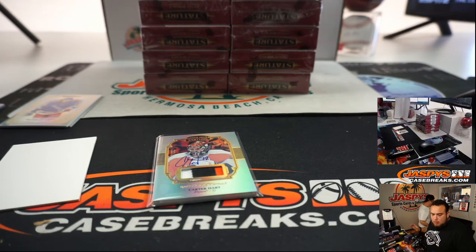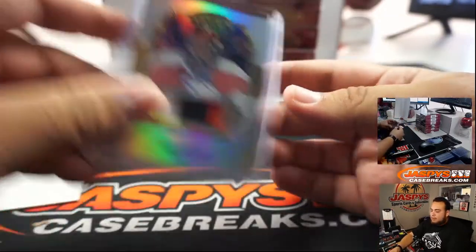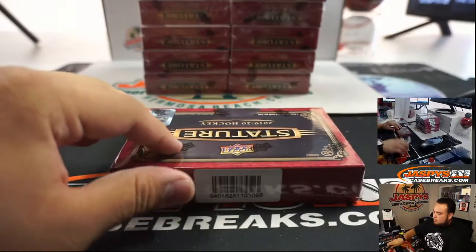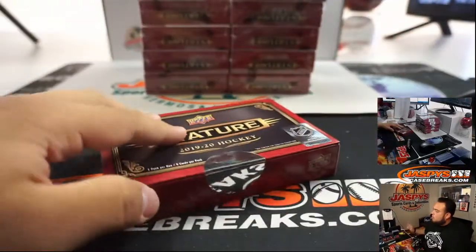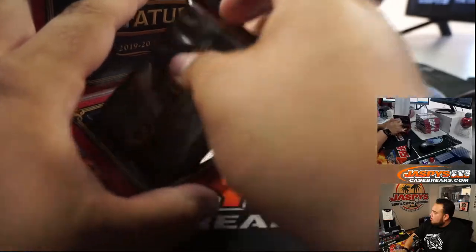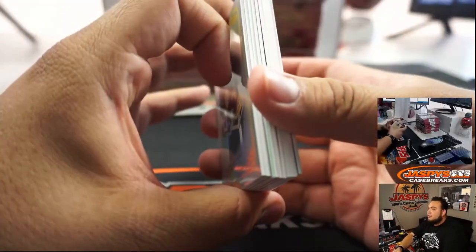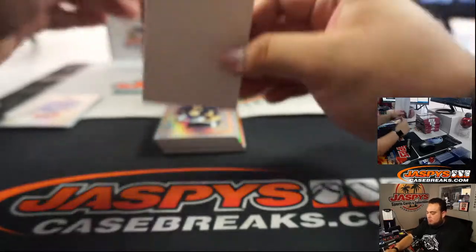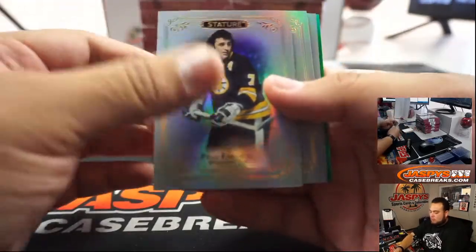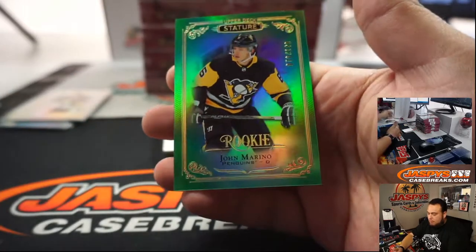Flyers going up. Very nice, all right, next one. Yeah, that was a nice patch autograph. Ooh, do we have another patch out of here? Damn — Jill Thornton. Carson, another one for the Flyers. John Marino.